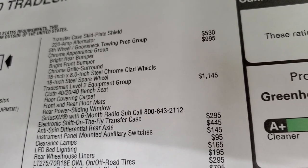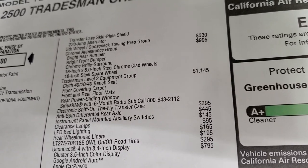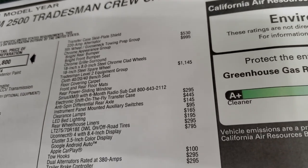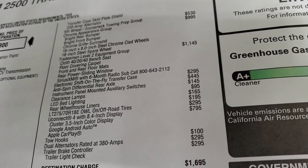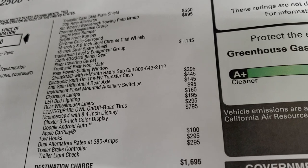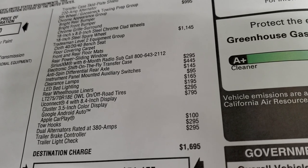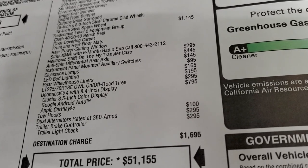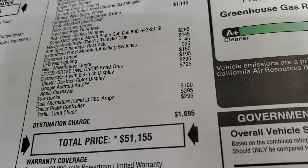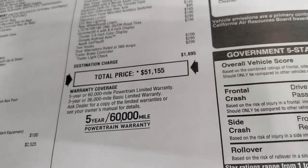The Tradesman Level 2 group is $1,145, which gives you the 40/20/40 split bench seating, carpet floor covering with front and rear floor mats, power sliding rear window, and SiriusXM for six months. It also includes the electronic shift-on-the-fly transfer case for $295, anti-spin rear differential for $445, instrument panel-mounted auxiliary switches for $145, clearance lights for $95, LED bed lighting for $165, rear wheelhouse liners for $195, and the off-road tires for $295. It comes with the Uconnect 8.4 system with Android Auto and Apple CarPlay, tow hooks for $100, dual alternators rated at 380 amps for $295, and the trailer brake controller for $295. Total MSRP is $51,155.